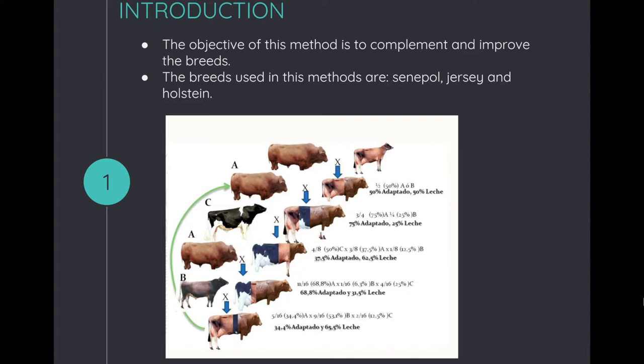You will have to repeat this procedure two more times until you get the final calf that is 34.5% adapted and 75.5% milk. This methodology is called heterosized breeding.